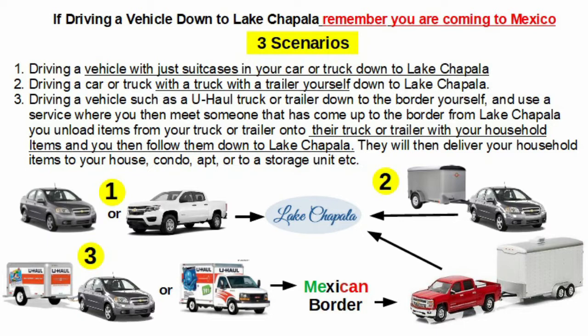We chose option number three. We filled a small 5x8 U-Haul trailer with a small bit of items and drove them down to the border at Laredo. A gentleman drove up from Lake Chapala to meet us. We took the items out of our trailer and put them on his trailer. He said he would double-tarp everything, but on the way down it rained. When the items were delivered to our storage unit, boxes were coming off the trailer, they were wet and falling apart, so we lost a lot of things. Option number three is a great option — just make sure you check into who the individual is and get some references.